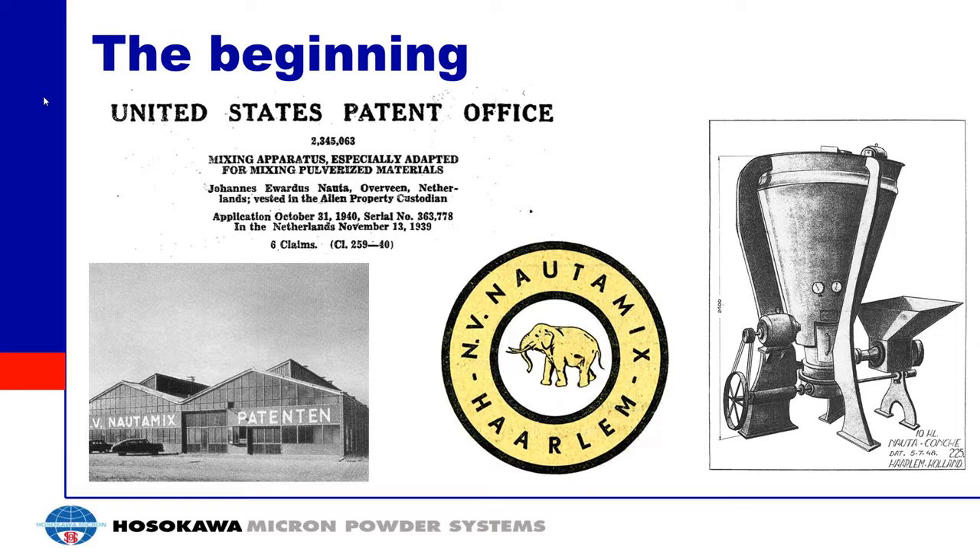This invention relates to a mixing apparatus which is particularly adapted for the mixing of pulverized materials such as flour, and which comprises a stationary mixing trough having an outlet opening for the mixed product at its lower end, provided with a mixing screw which is driven such that components of the trough are conveyed from the lower end to the upper end, and then fall back again into the mixing trough. That is a very simple description of the NADA Mixer and is the basis for everything we'll be discussing today.